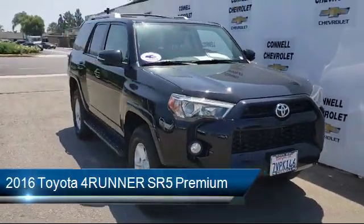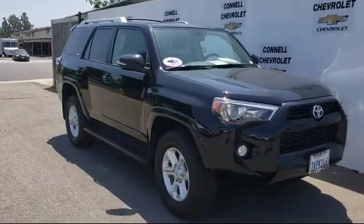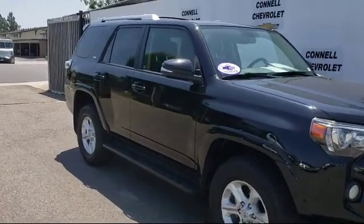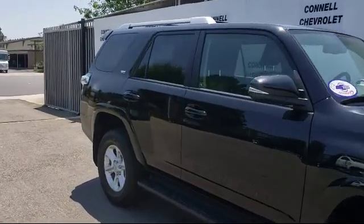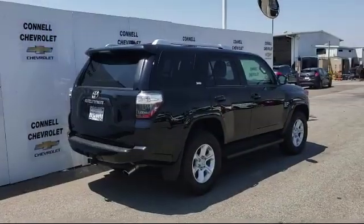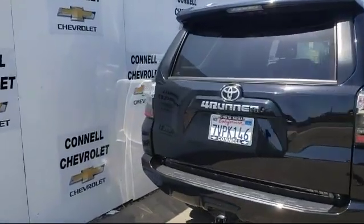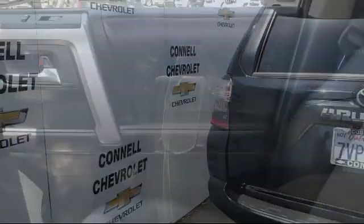It comes equipped with privacy glass, steering wheel controls, heated front seats, four-wheel drive, MP3 player, stability control, leather-wrapped steering wheel, tow package, rear spoiler, Bluetooth smartphone integration, and has less than 45,000 miles on the odometer.